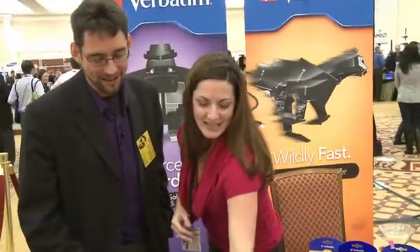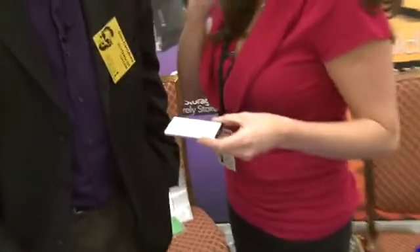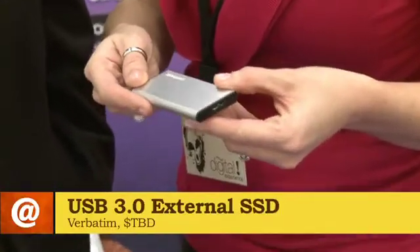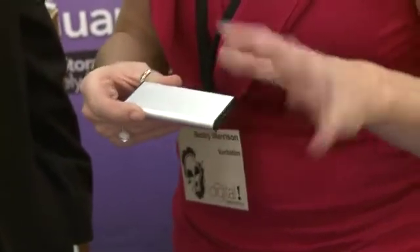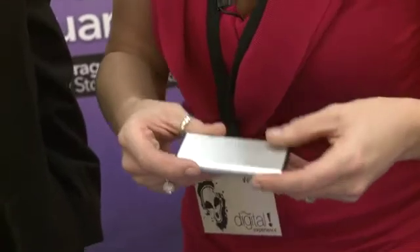We also have an SSD drive here. This is Verbatim's first introduction into the SSD space — it's a USB 3.0 solution with capacities up to 256 gigabytes. It's available around end of Q1; still a little bit in development and finalizing details, but they're really excited to be getting into SSDs. Pricing is still to come.